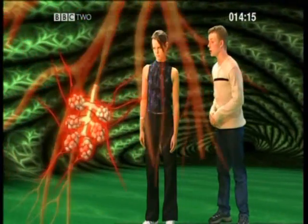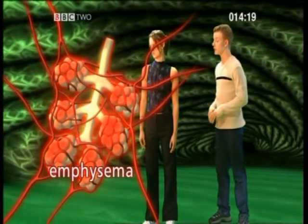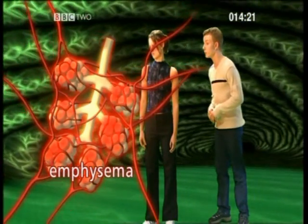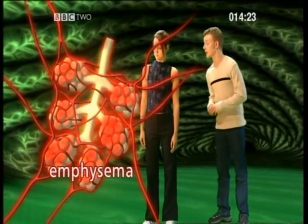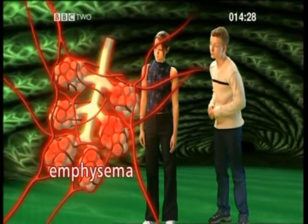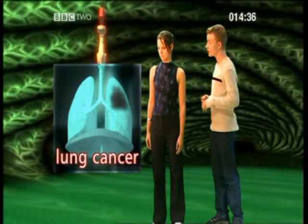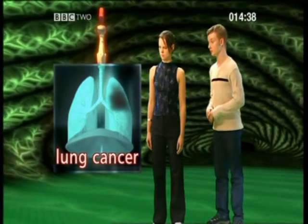Sounds nasty, and that's just the tip of the iceberg. Mucus from the damaged cilia also collects in the alveoli. This may lead to the walls of the alveoli being damaged, reducing their capacity for gaseous exchange. This disease is called emphysema. We haven't even got to lung cancer yet. Lung cancer is where the cells in the lung divide uncontrollably. Just a little fact: 9 out of 10 lung cancer patients smoke.